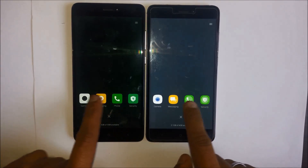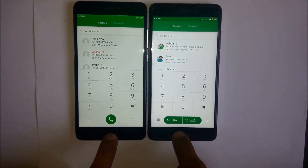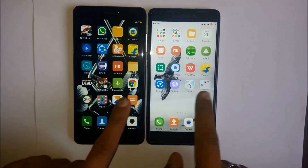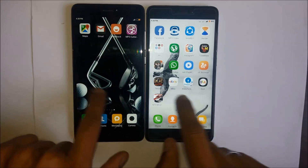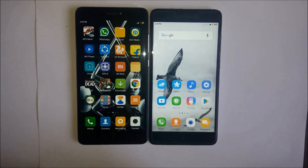As we can see, there is no difference when we are opening these from recent apps either. Very similar performance, no difference. So I don't think there is any difference between the 3GB and 4GB variants so far.